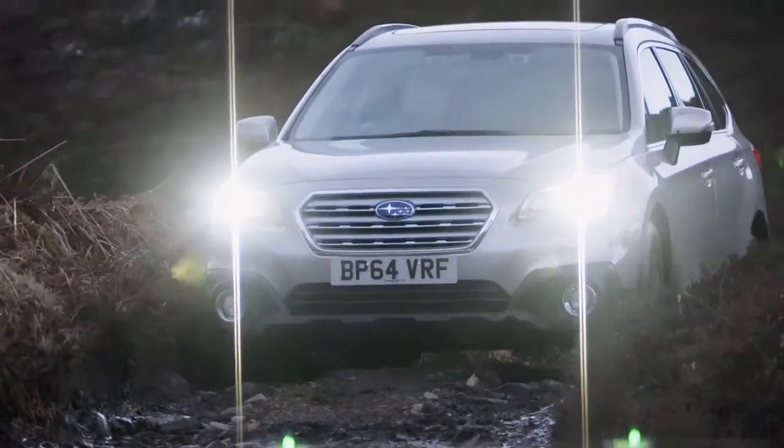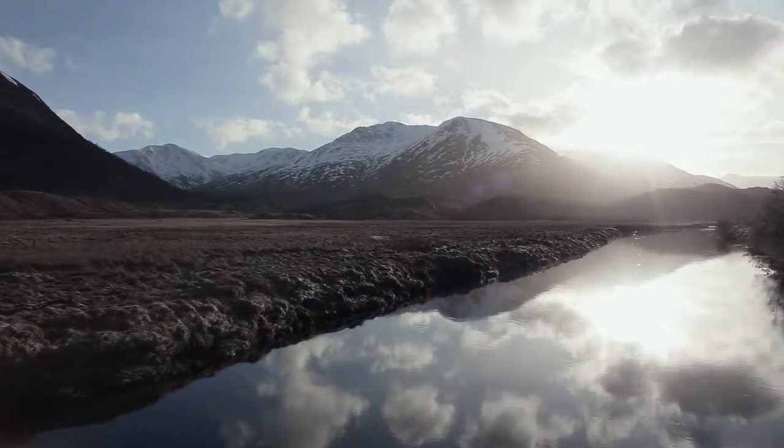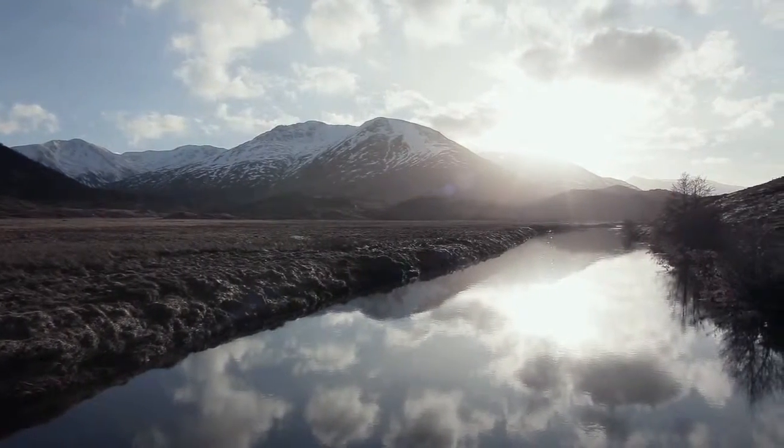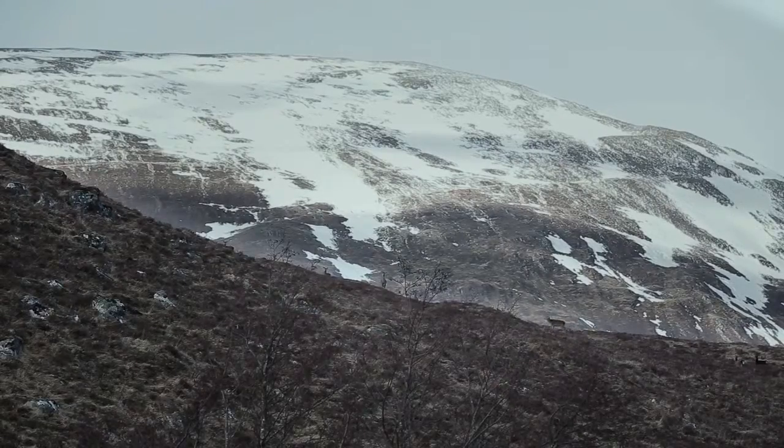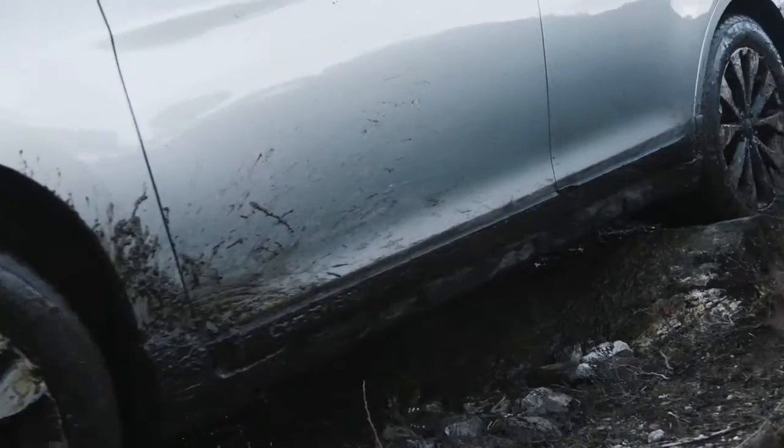And we're through into an amazing part of Scotland that you would hardly ever get to see unless you've got a beastie like this that can roam the hills. Once the X-Mode is engaged, hill descent comes automatically.